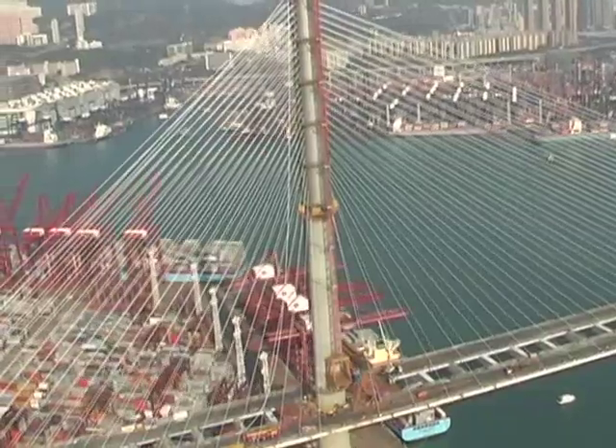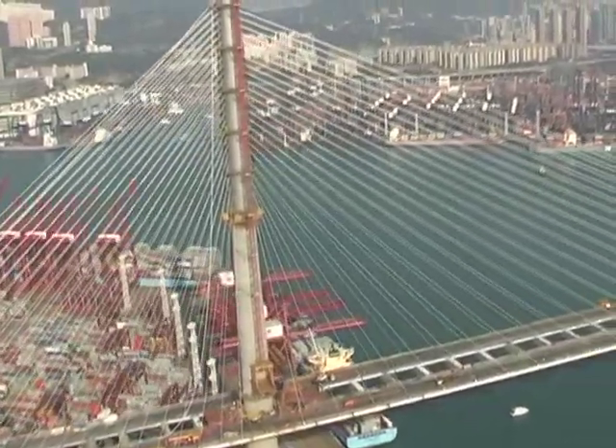Typically, cable-stay bridges — you notice they're like A-frames, they come up like that with a road in the center. And this one is very unique: two single towers.